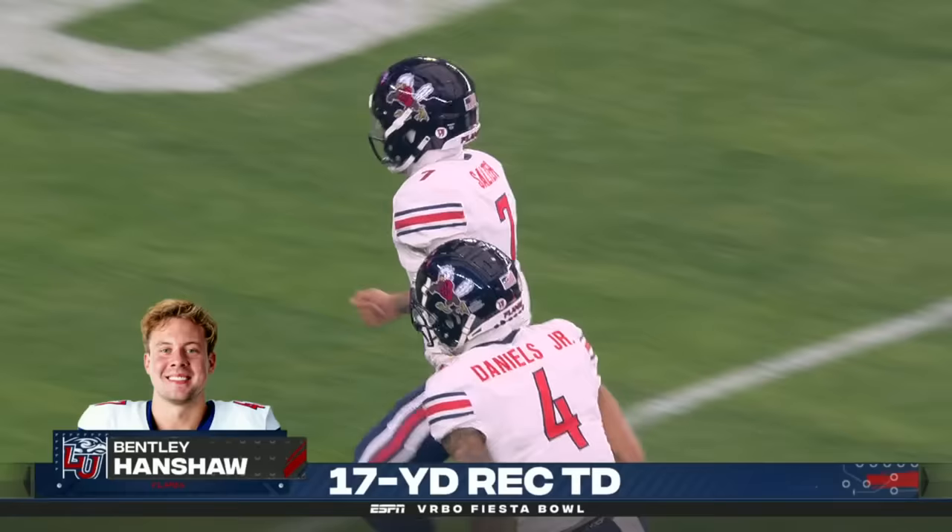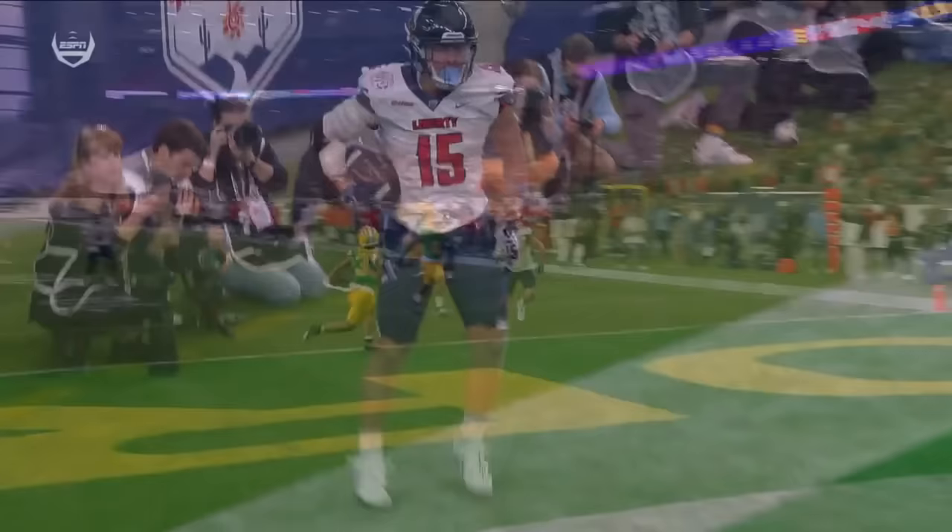You're going to see the play-action fake, and just the patience right here from Caden Salter. Look at how far he throws this one, and how close it was to being knocked down by the safety.